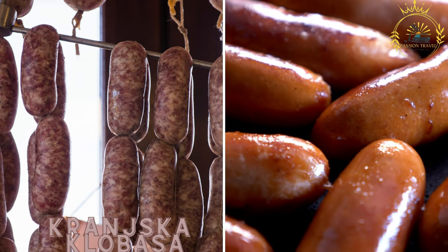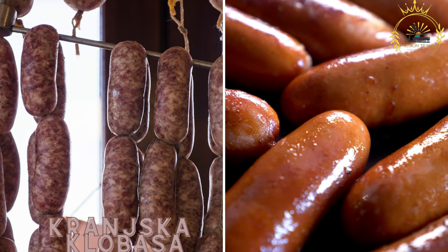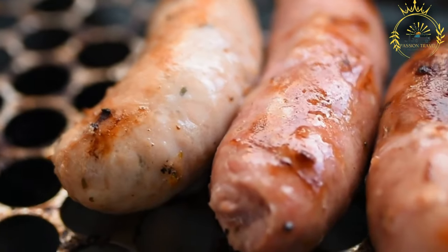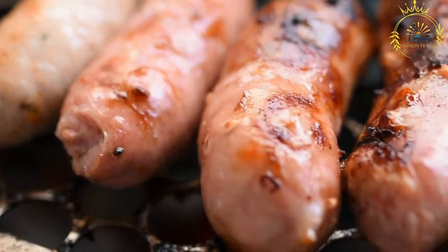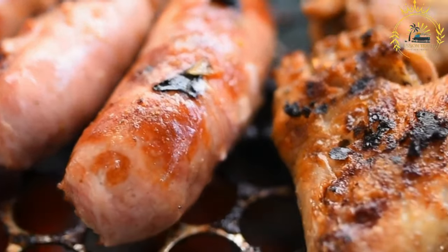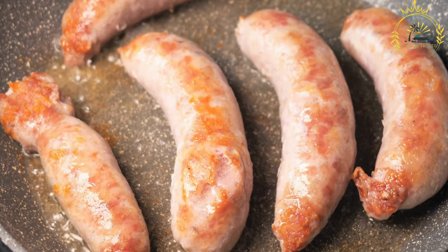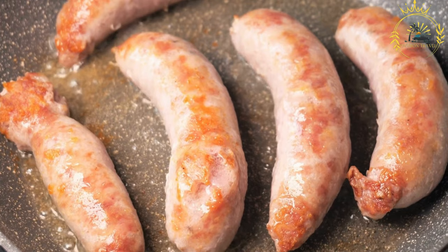It is typically seasoned with garlic, salt, and pepper, and served with mustard or sauerkraut. Kronjska klobasa is a traditional Slovenian sausage that holds a special place in the country's culinary heritage. It is a highly regarded and internationally recognized Slovenian delicacy.